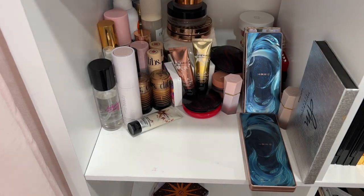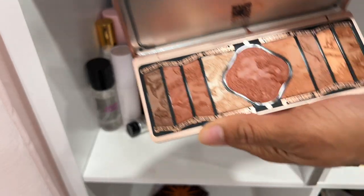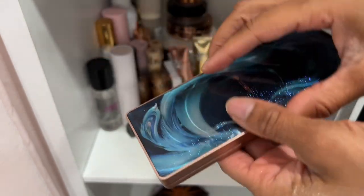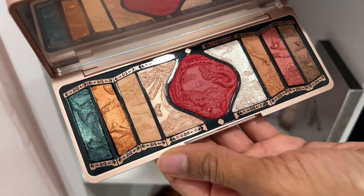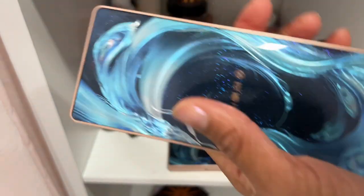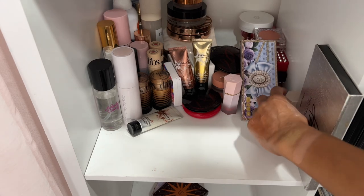These are two palettes from Florasis that they sent — actually eyeshadow palettes with a blush in the middle. I'm going to keep them because I haven't used the first one yet. I've used this one and the eyeshadows are actually not bad. I've had them here because I've had no space in my eyeshadow area. I'll keep them and you'll see them again during my eyeshadow declutter.